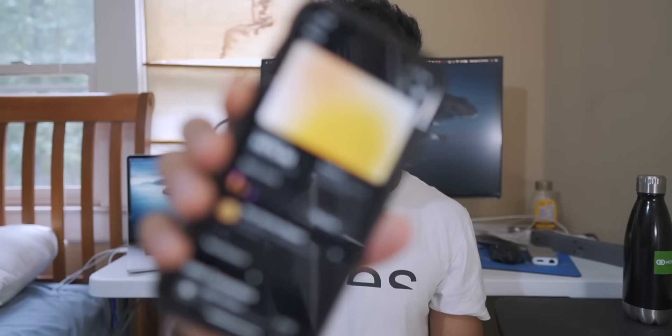Hey guys, after using my Apple credit card with Apple Pay for the last two weeks, I finally got my Apple Card delivered, so let's unbox it.